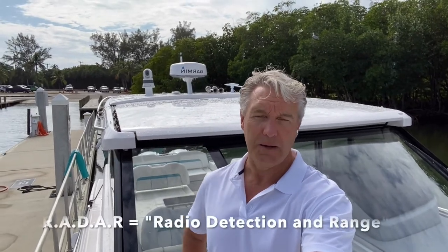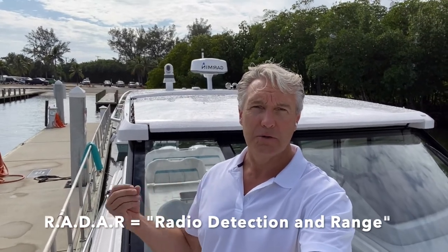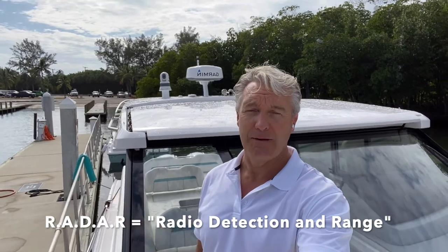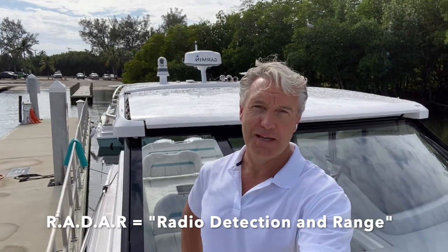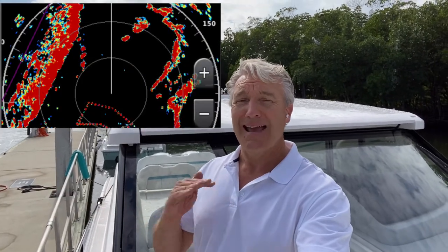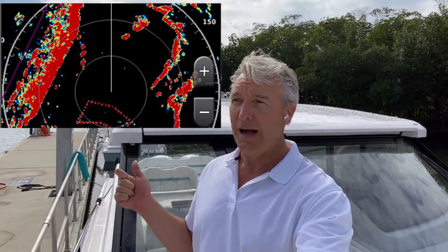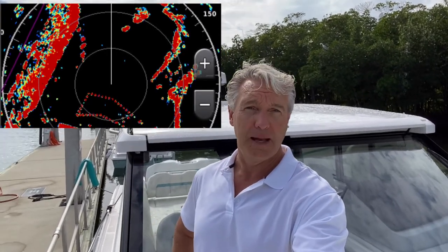So first, let's talk about radar. Radar is an acronym — it stands for Radio Detection and Ranging. Radar sends out radio signals and detects when those signals are bounced back from objects, and it creates those colored blobs you see on a screen. All of us are familiar with weather radar from weather forecasts, and this radar works the exact same way. But instead of detecting weather, this radar detects everything around your boat — from weather to objects, navigation buoys, even a small person floating in the water, depending on the resolution of the radar.